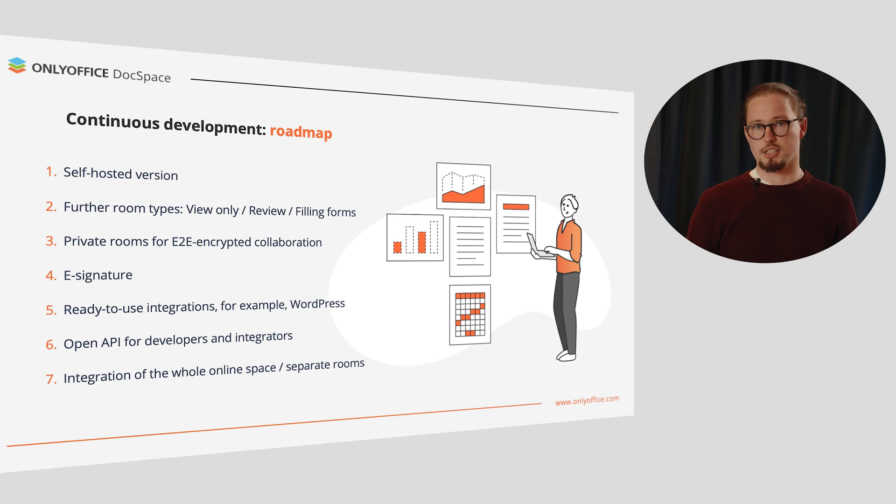This first version of OnlyOffice DocSpace will undergo further enhancements later this year. We are going to add an ability to host OnlyOffice DocSpace on own servers, choose a platform where to store your rooms, extend the room types with predefined access, and include private rooms for end-to-end encrypted collaboration and e-signatures. We are already working on ready-to-use integrations, including WordPress, and preparing open API documentation for developers and integrators so that you will be able to easily integrate the whole OnlyOffice DocSpace and even separate rooms into your solution.